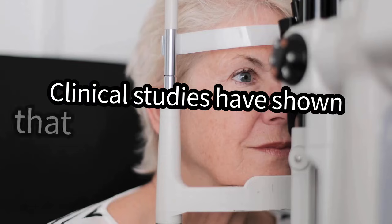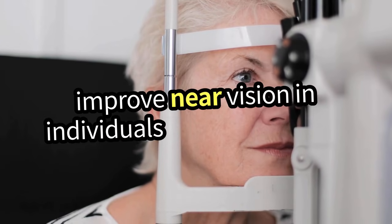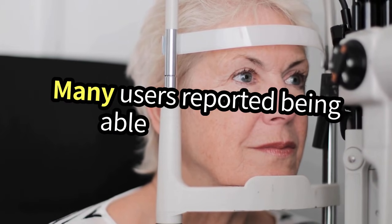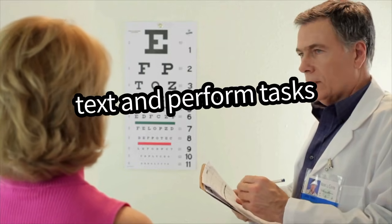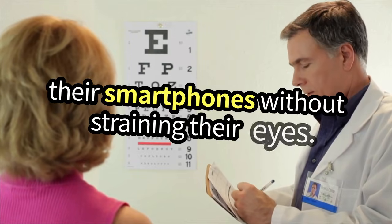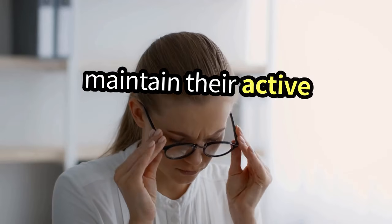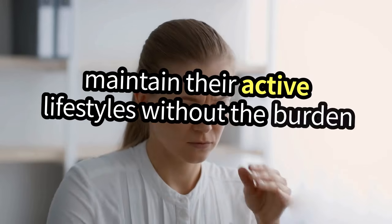Clinical studies have shown that Viz can significantly improve near vision in individuals with Presbyopia. Many users reported being able to read small text and perform tasks like sewing or using their smartphones without straining their eyes. It's a game-changer for those who want to maintain their active lifestyles without the burden of glasses.